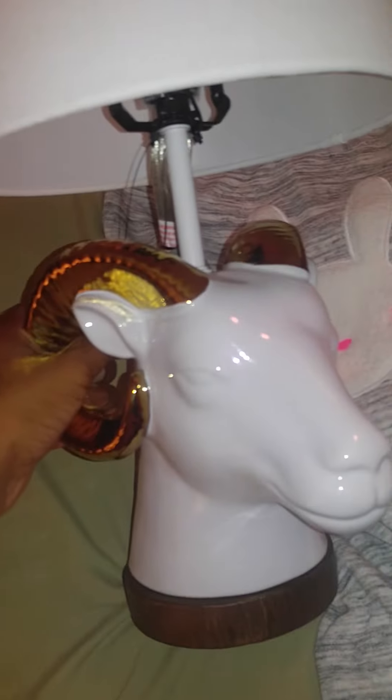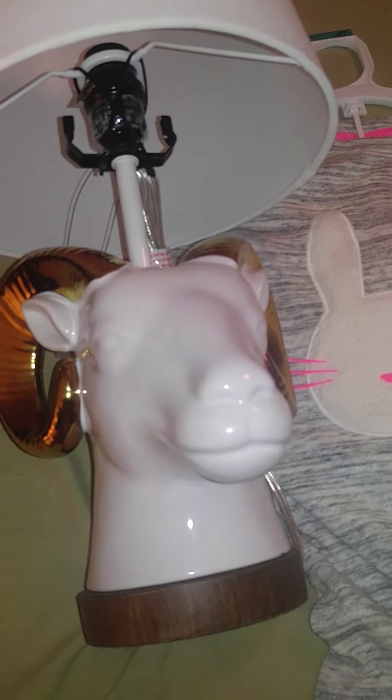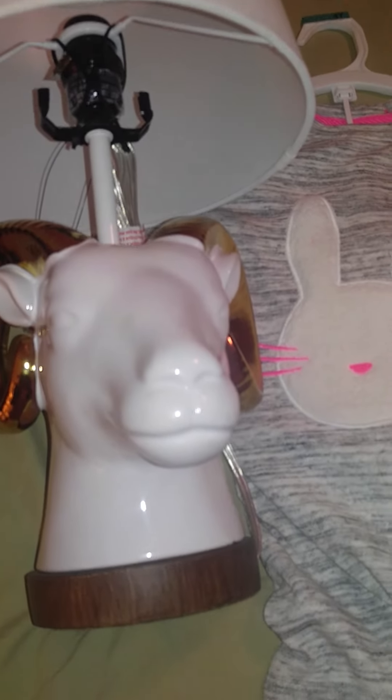I think it was on clearance because it has some scuff marks on it. But I think it was a great deal — I had been seeing these all year and was not going to pay $30 for a lamp. That is it! Thank you guys for watching — please like and subscribe, and I will talk to you later.